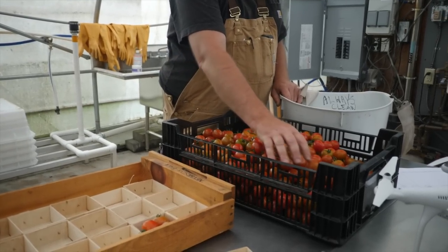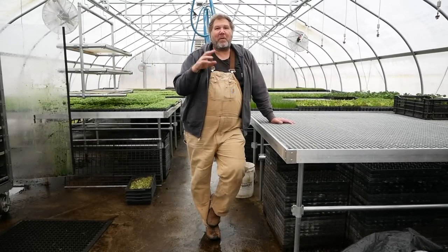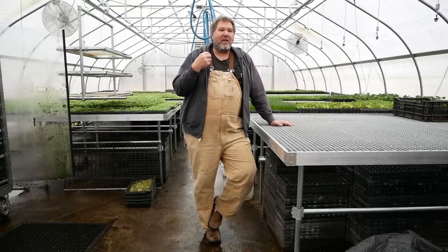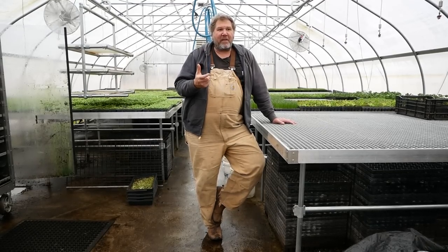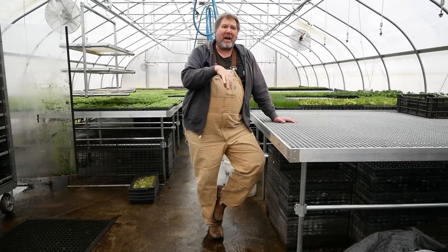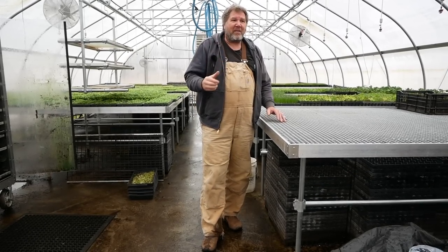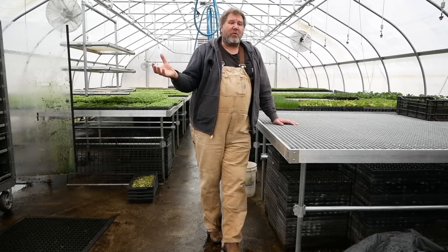For cherry tomatoes, leaf mold resistance and production really direct my choices. For the red cherry, I really like Sikora — we've been doing those for a long time. When grafted, the production is great, and I like the size. I want my cherry tomatoes to fill up boxes — the fewer you have to harvest to fill a pint box, the better. Sikora is also nice and early; it's the first tomato we do.